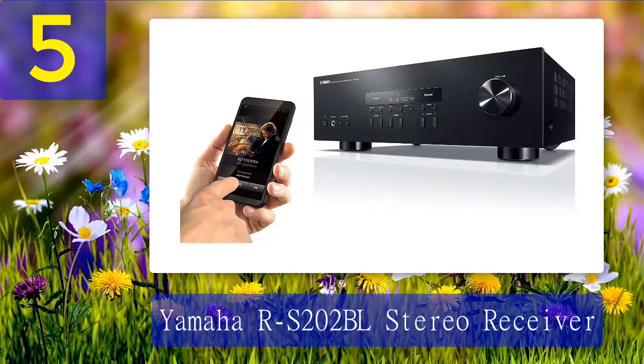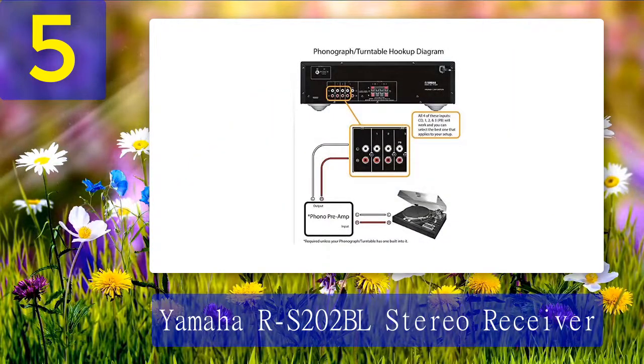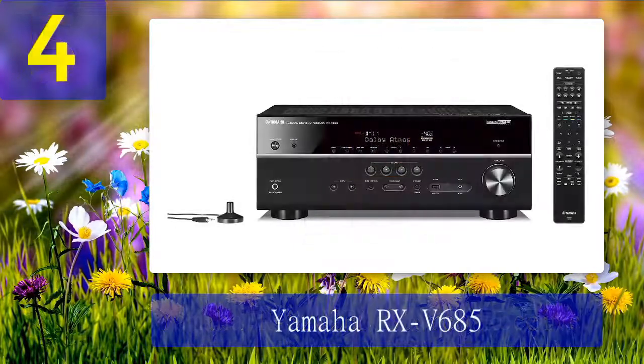Pros: advanced circuitry design, Bluetooth to your favorite streaming music services, brushed aluminum finish and simplistic design, simple control features, delivers non-fatiguing highs and well-defined lows, automatic standby mode keeps you from using more power than necessary. Cons: average connectivity.